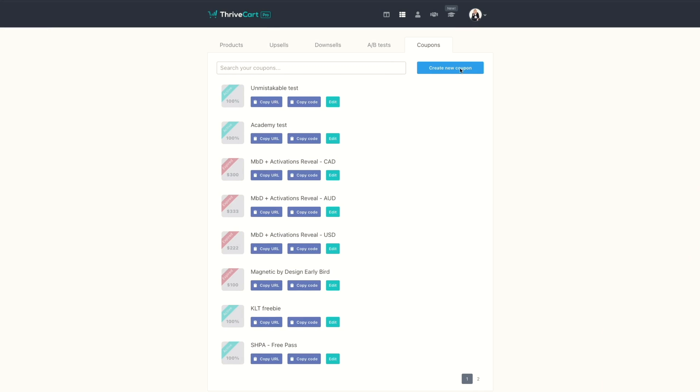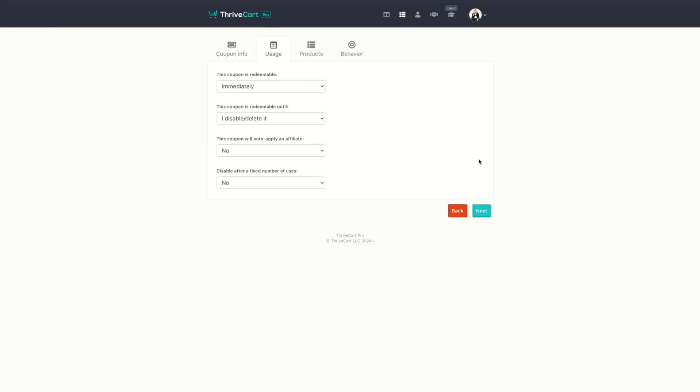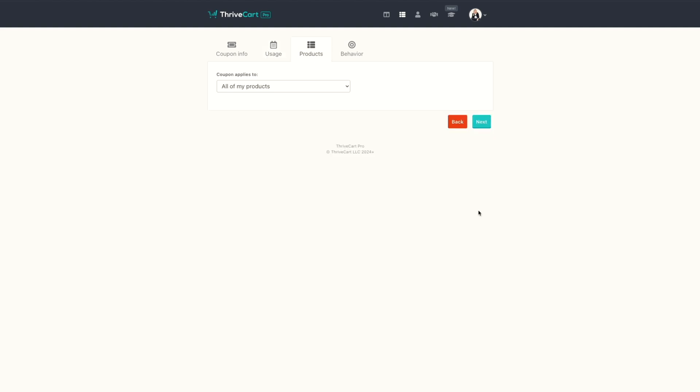Another way you can really take things to the next level is through their coupons feature. So you can create as many coupons as you want for as many products as you want. They could be one-time use, they could have expiry dates. You can give people the coupon directly, but also you can create a link so that the coupon is already built into the checkout page — all sorts of little fancy things like that, just so easy to use and quick to set up.